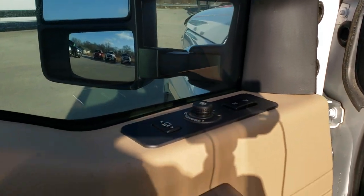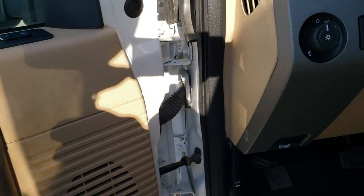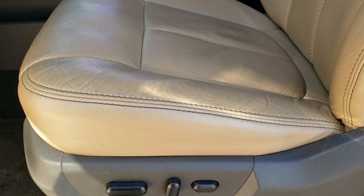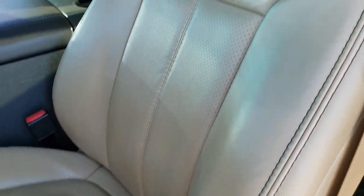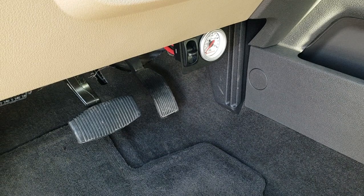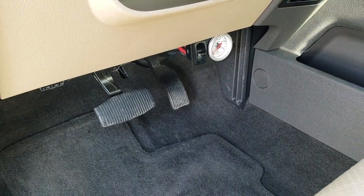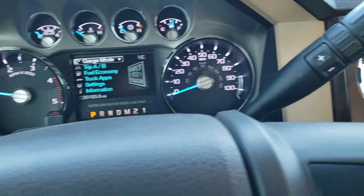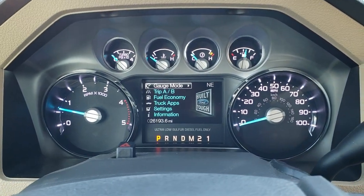It has the memory driver seat, power windows, power locks, power mirrors, auto headlamps and power pedals. Inside, the Lariat Ultimate package gives you the tan leather interior. There are no rips, there are no tears on these seats. Both these seats are heated, both these seats are cooled. Factory floor mats are out and there's your Firestone air compressor to pump up those rear airbags.